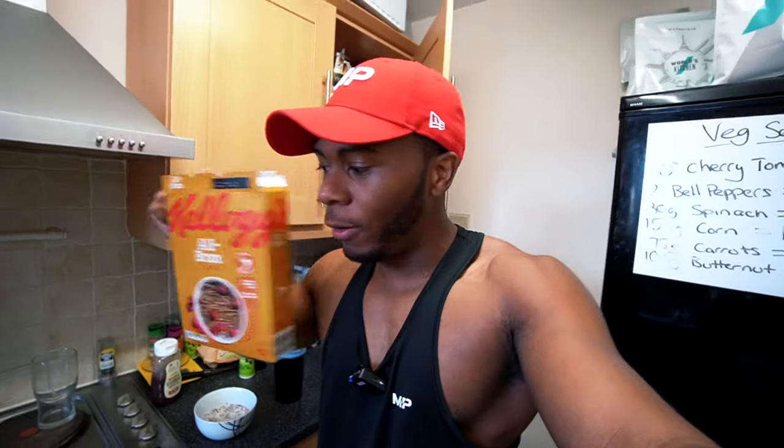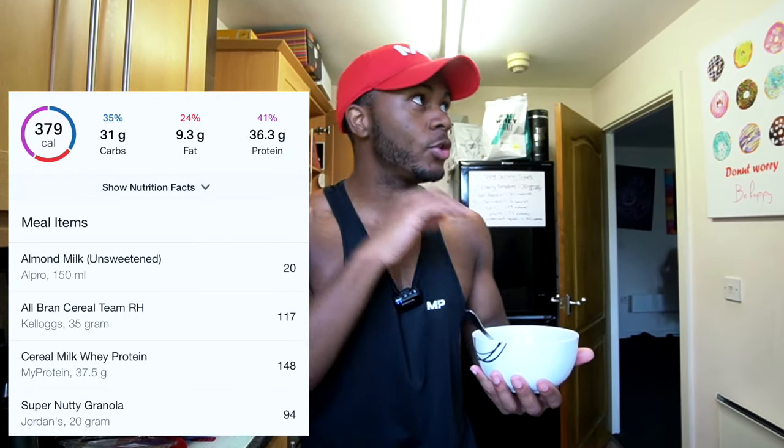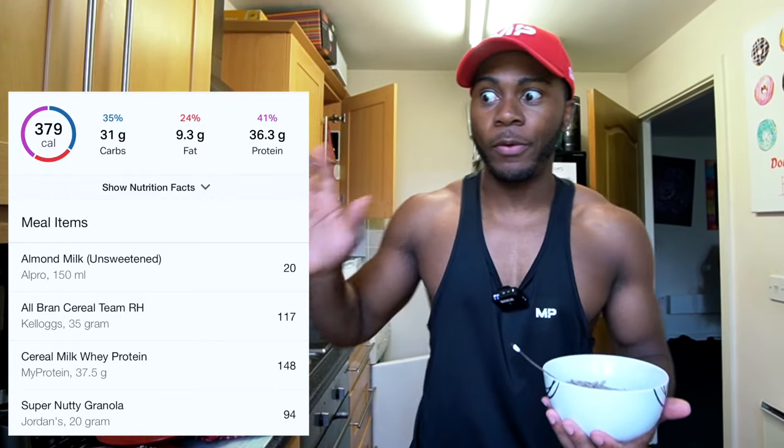Basically, you make a regular protein shake like you normally would, but instead of using normal milk, you use the protein shake as the actual liquid. You have to find the right flavor — I find the cereal milk flavor goes perfectly with the cereal brand. I'll put the calories on screen, but adding the protein shake makes it a lot more high protein. I like having a high fiber cereal at least three times a week, and before I started adding the protein, I was going into 30 grams less protein because one of my meals wasn't high protein.